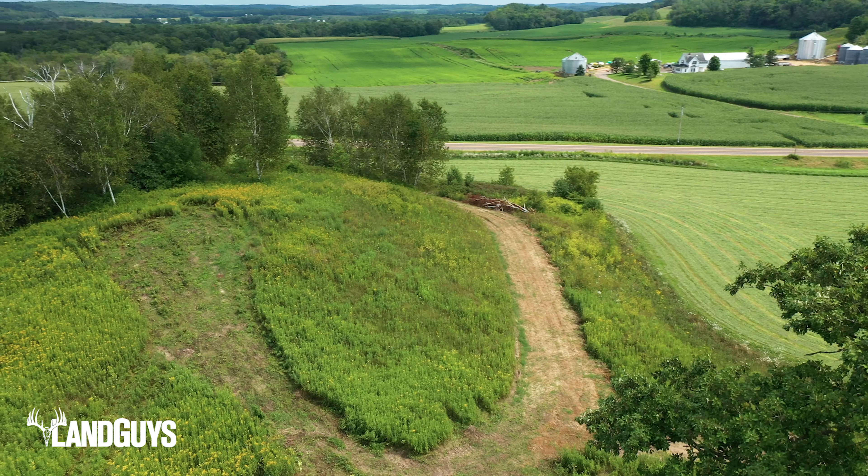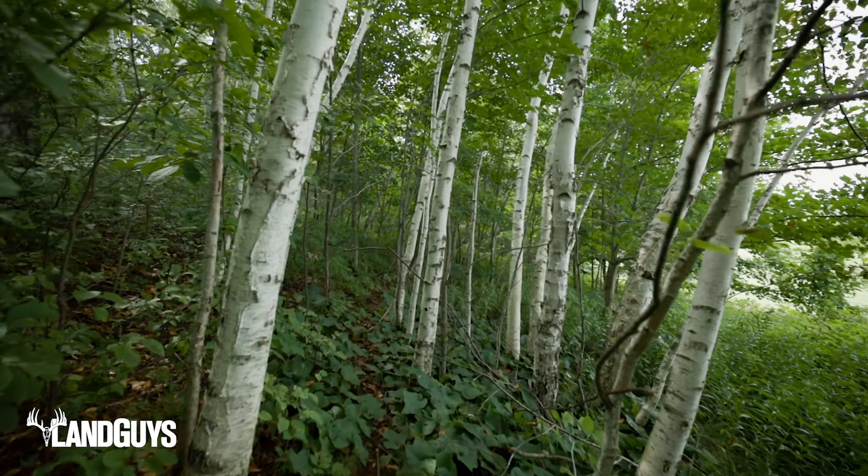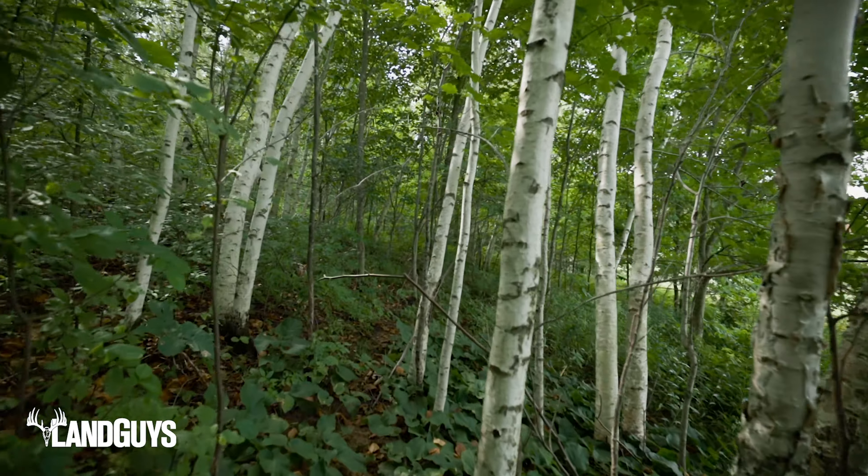The front 17 acres has a fantastic building location with spectacular views of the countryside from its high vantage point. Power is running along the county road. In addition, this small parcel has an isolated waterhole, some great cover for the deer, and ideal food plot locations.